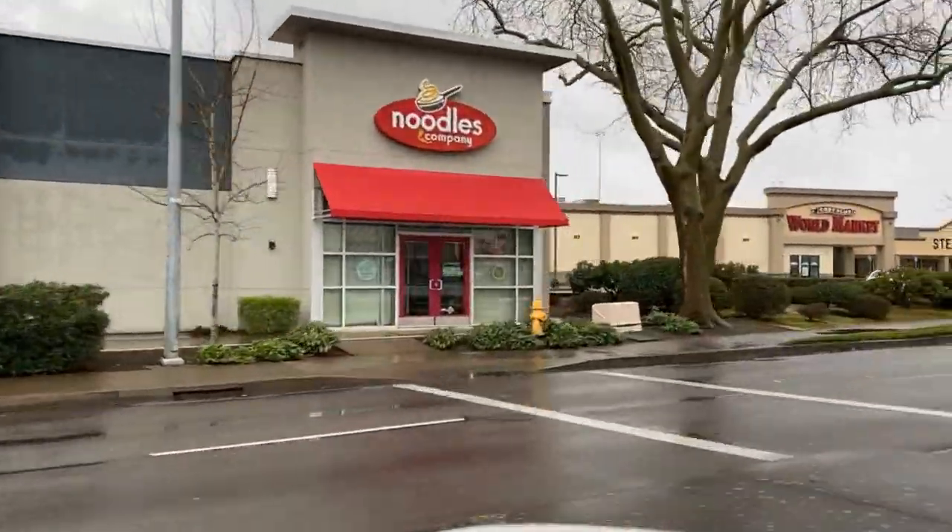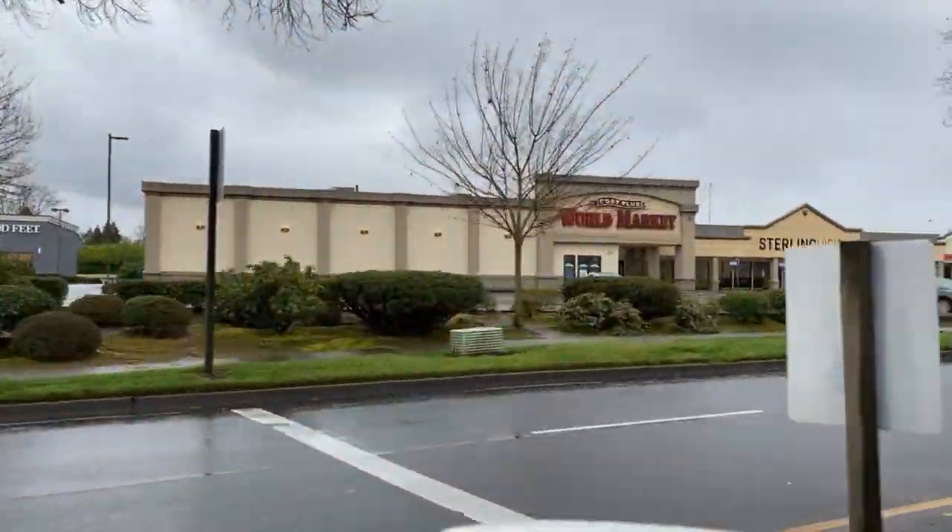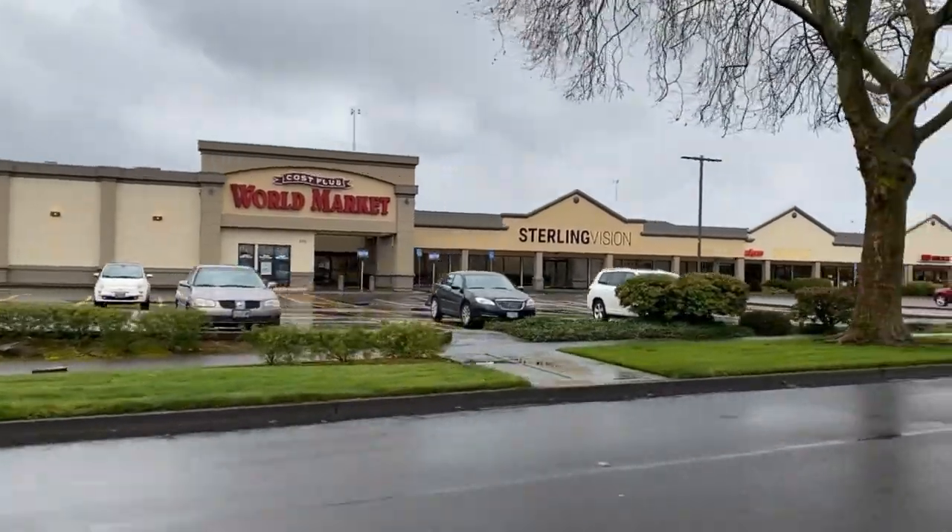Home to multiple restaurants, office buildings, and shopping, it's hard to beat this location for its convenience.